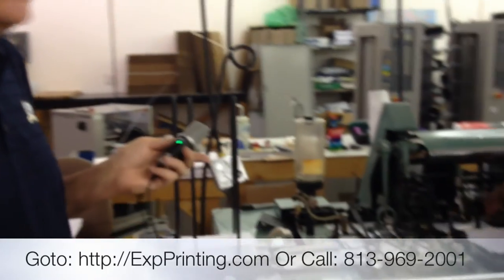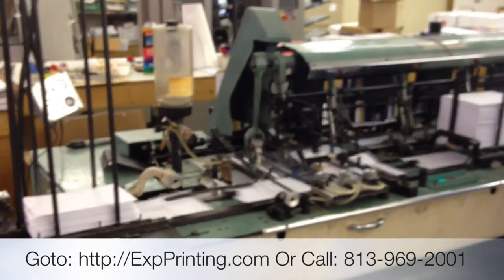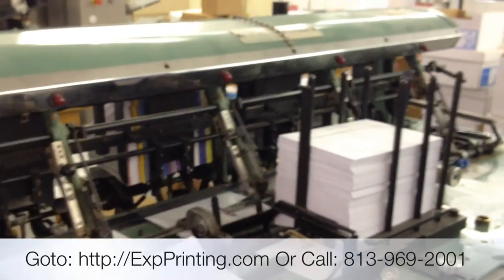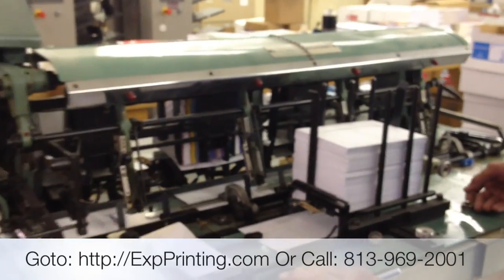A main part of our business is direct mail. Don't forget that we also have an envelope feeder — an automatic inserter. You can see it's inserting a piece as it's going. This can insert about 5,000 pieces an hour, with up to four letters in each envelope.